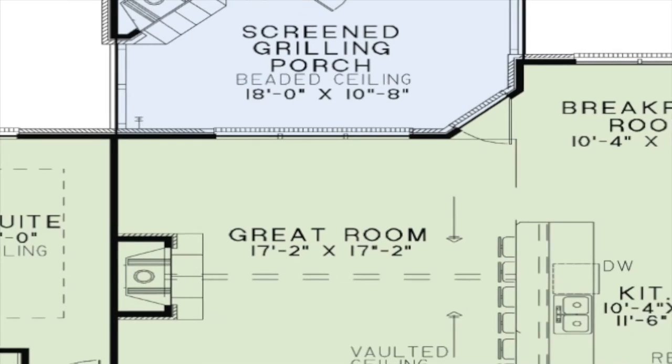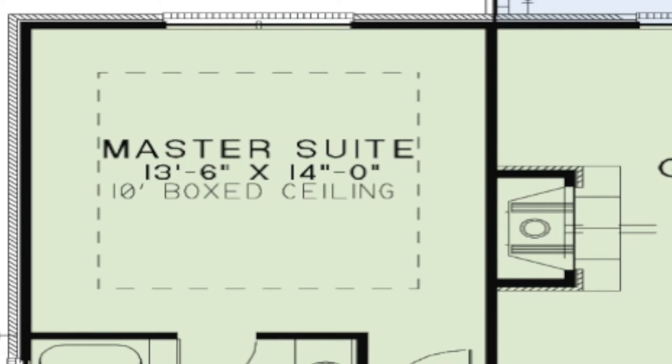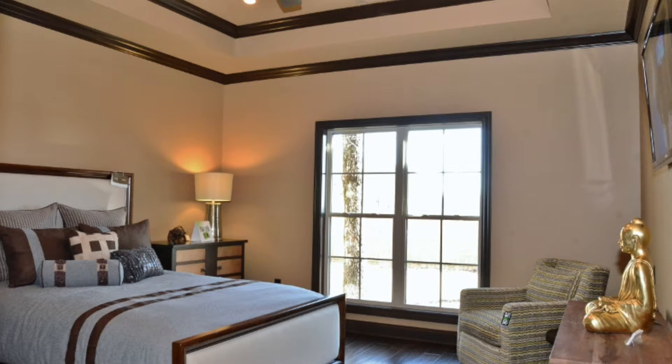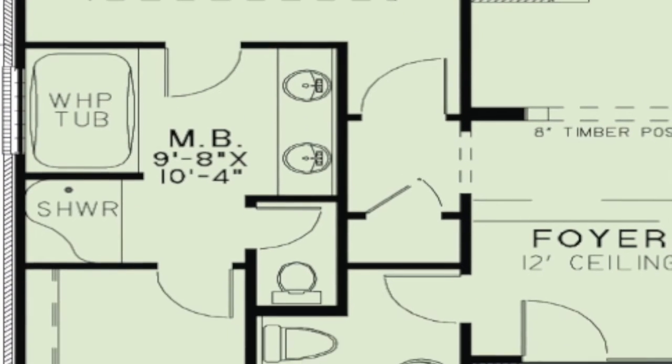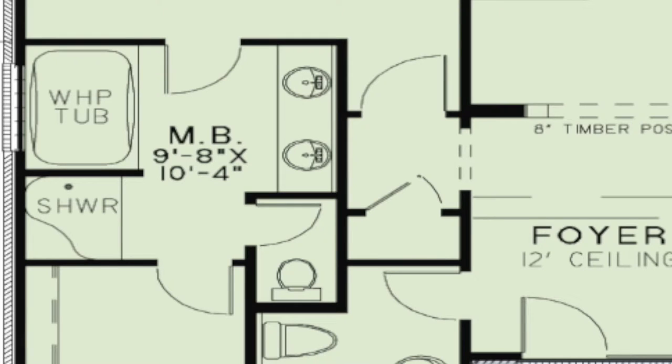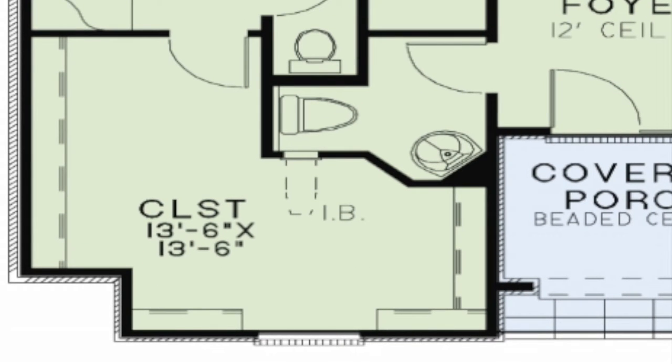The left side of the home is reserved for the entire master suite. A 10-foot boxed ceiling gives this bedroom character and dimension. The master bath features a dual vanity, whirlpool tub, and a separate shower. You will also find an enormous walk-in closet, which completes this master suite.